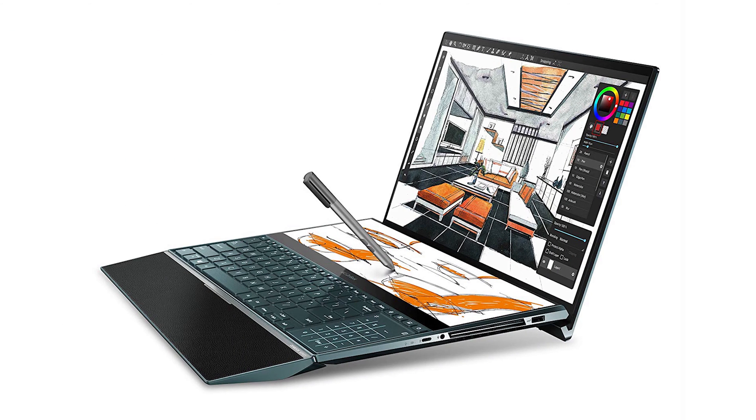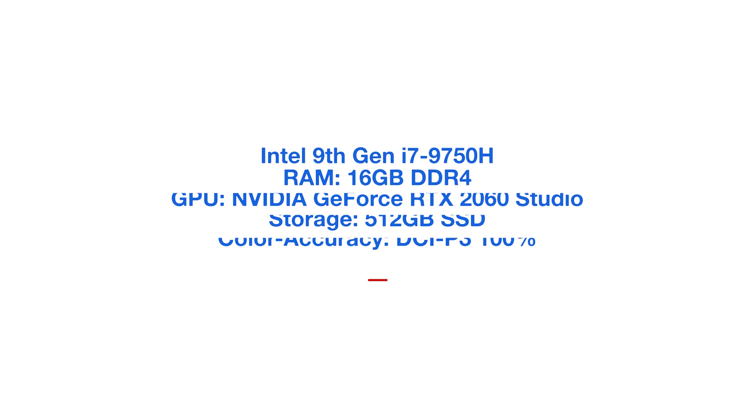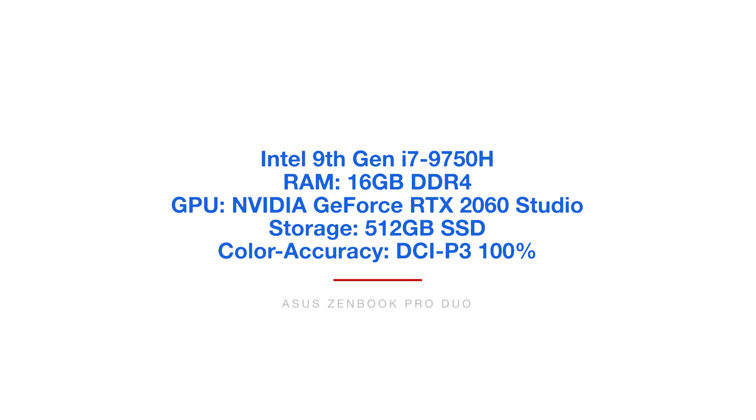Next is the Asus ZenBook Pro Duo. The Asus ZenBook Pro Duo is the dual screen laptop with the trackpad on the right side of the keyboard — a really neat laptop. It's great to boost your workflow whether you're a graphic designer or video editor. I'm really impressed with it and loved using it — it's a ton of fun and it just made designing a kind of new experience. That is DCI-P3 to 100% color accuracy.